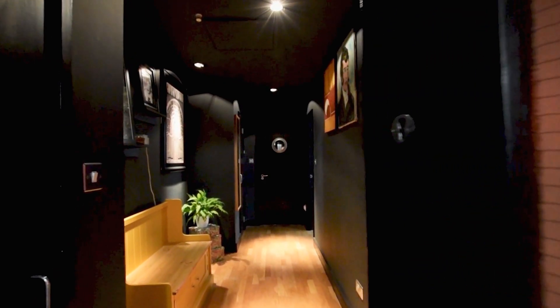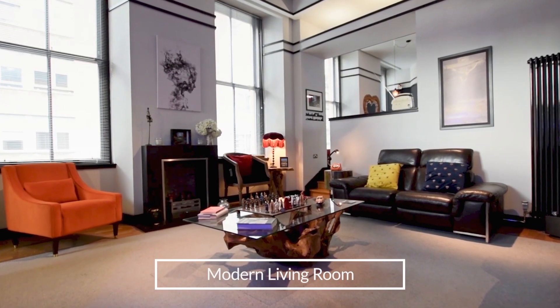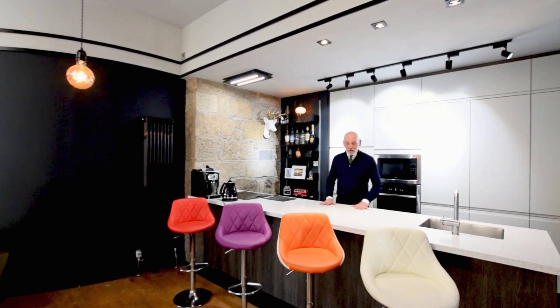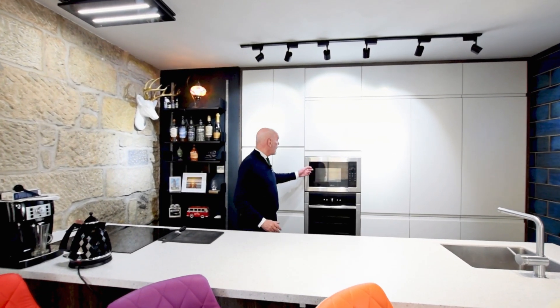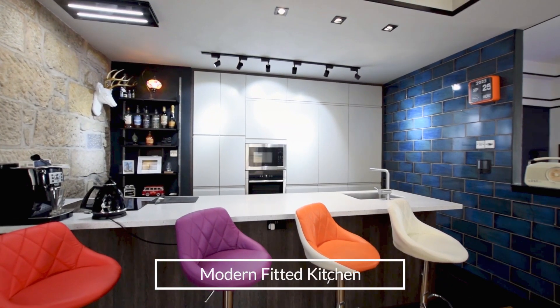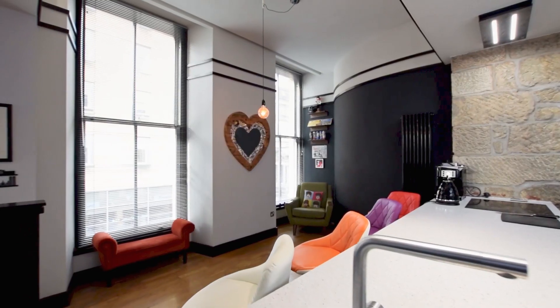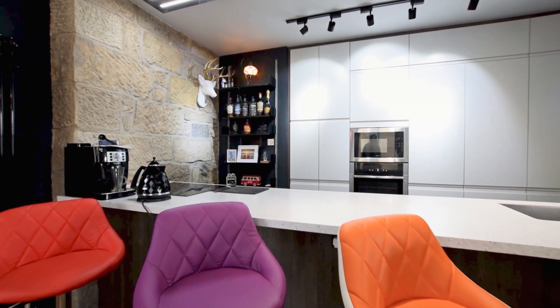Welcome to flat 3 at 166 Ingram Street, the Italian Centre. This stunning flat has an amazing kitchen with a beautiful worktop. It's got NEF appliances throughout, and the kitchen is designed so you've got a Bosch dishwasher, a washing machine hidden away, and various cabinets and units.